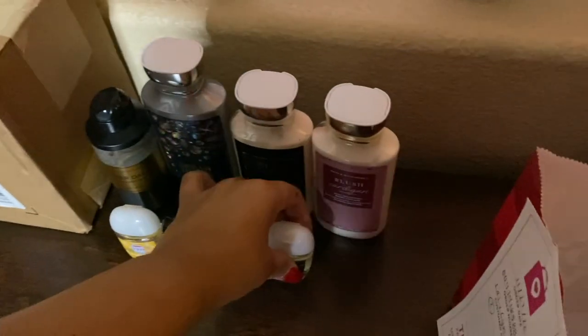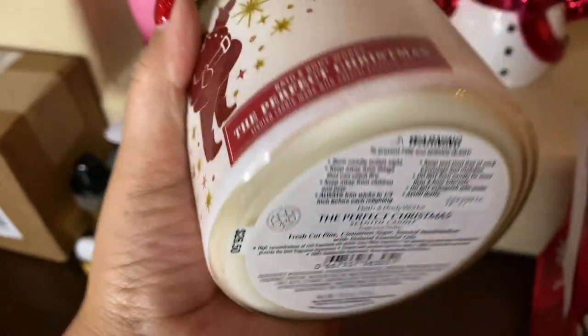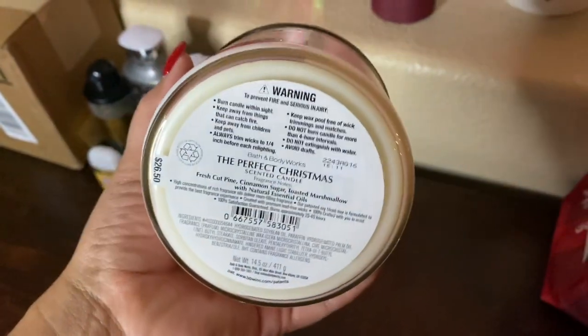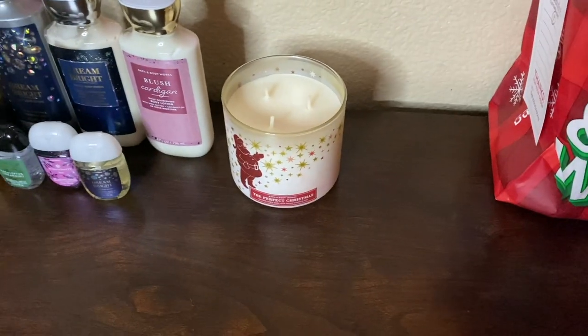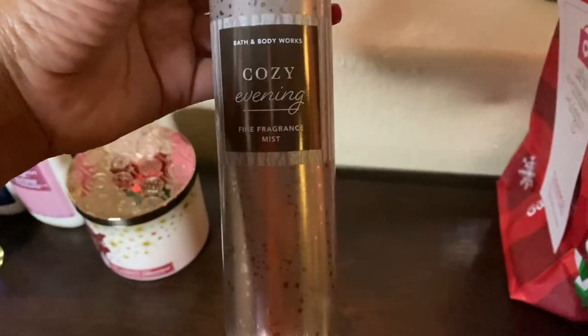I also got Dream Bright in the pocket pack. Now let's go into the next small bag — I got a candle: Perfect Christmas, with notes of fresh-cut pine, cinnamon sugar, and toasted marshmallow. This is a candle I definitely want to burn on Christmas Eve, because that's when we celebrate. We stay up till midnight, and Christmas Day is a very relaxing day where I'll still be burning it. I'm starting a tradition of burning this one specifically at Christmas.